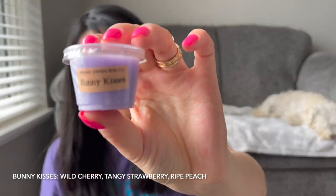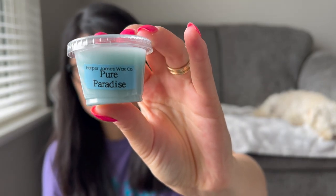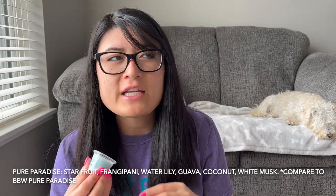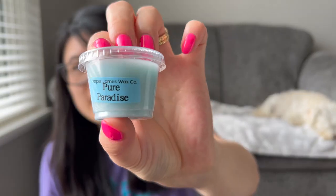Right off the bat, Bunny Kisses smells like cherry, leaning a tiny bit like medicine cherry. And then we have Pure Paradise. I'm guessing this is going to be like a fresh clean scent. Yeah, this smells really nice — definitely fresh and clean. I'm trying to decide if I smell a laundry note. For sure fresh and clean.